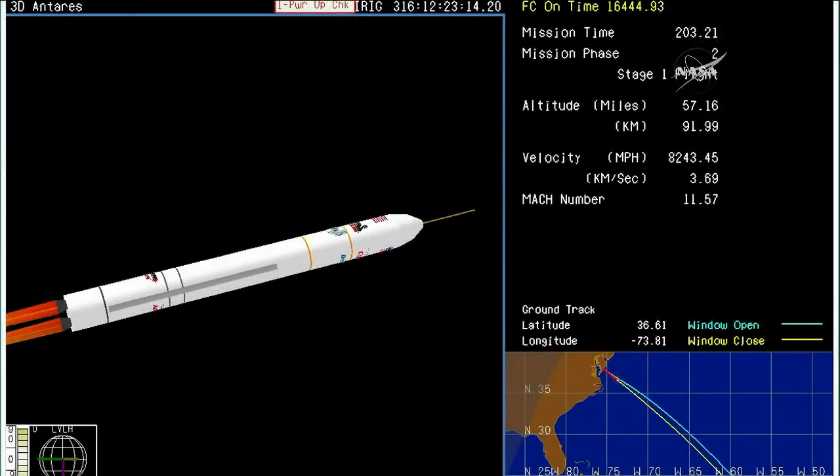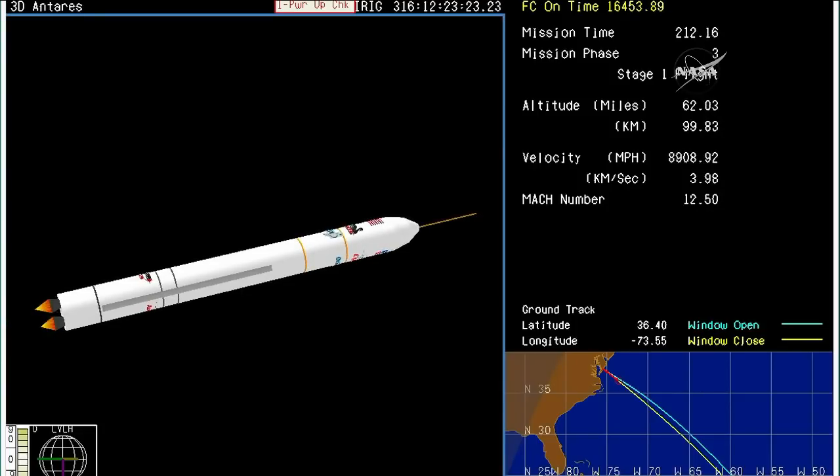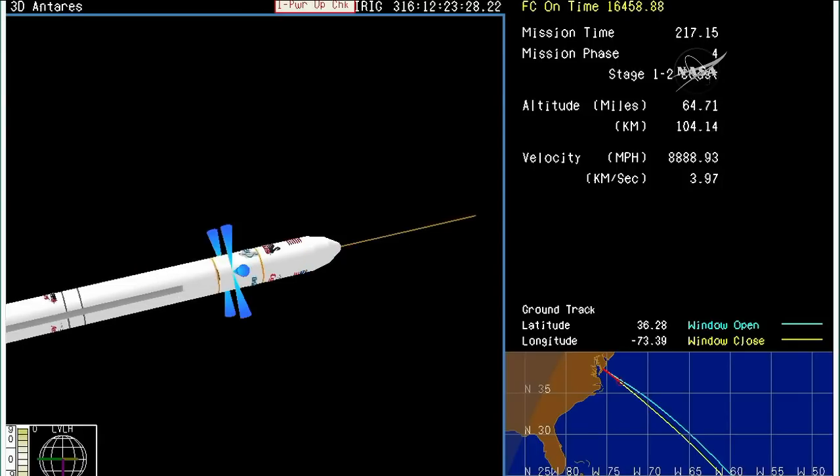Core pressures are nominal. Three minutes, 20 seconds into the flight. Standing by for main engine cutoff on the first stage. Main engines still look good. Attitude is nominal. And we have MECO — main engine cutoff on stage one.